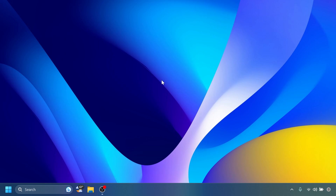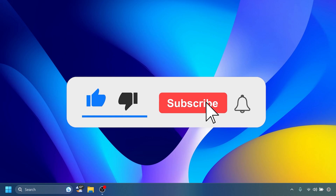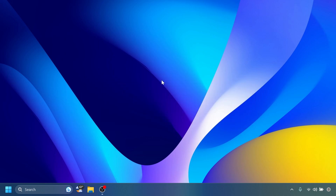For an in-depth view and full list of fixes and changes in this build, you can check out the article below in the video description. If you enjoyed this video, please don't forget to leave a like and subscribe to the TechBase channel with the notification bell activated so you won't miss any future uploads. This is Manu from TechBase — until next time, have a nice day.